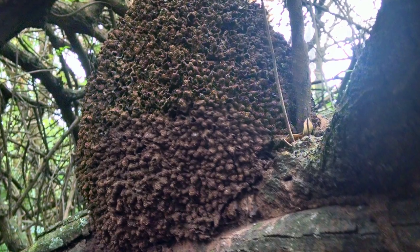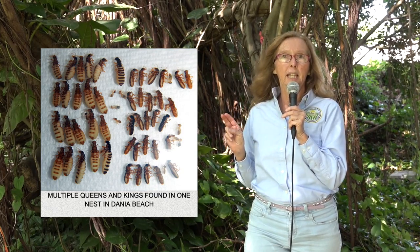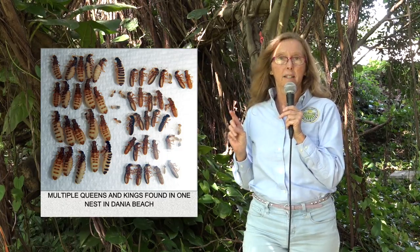One of the nests that we found had 25 queens and 28 kings in one nest. Therefore one of those queens and one of those kings can pair up, walk away from that nest to a different piece of wood, to a different tree, to an adjacent house, and set up a whole new colony.